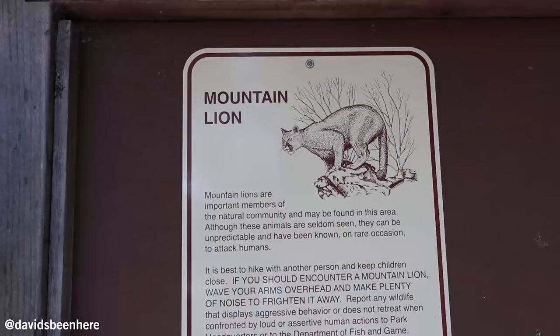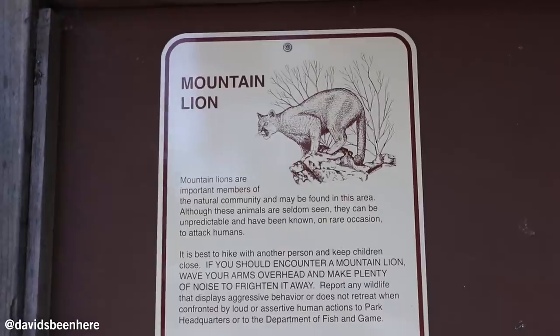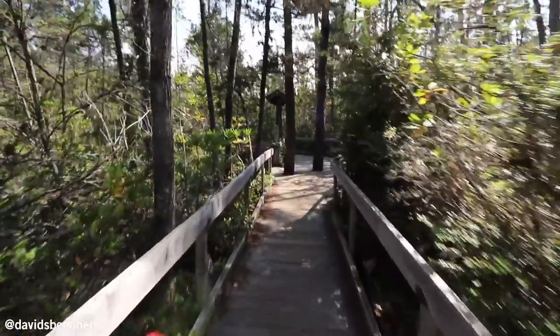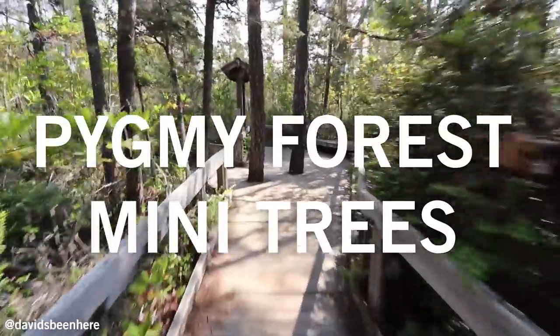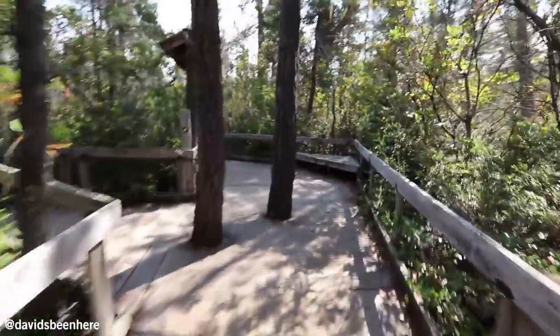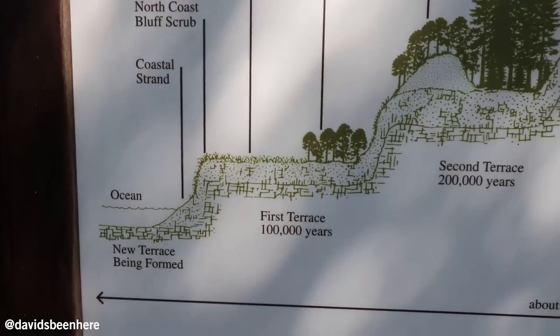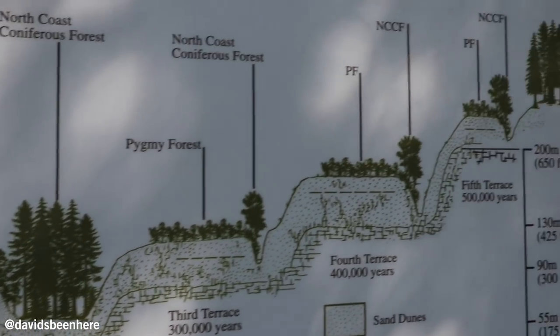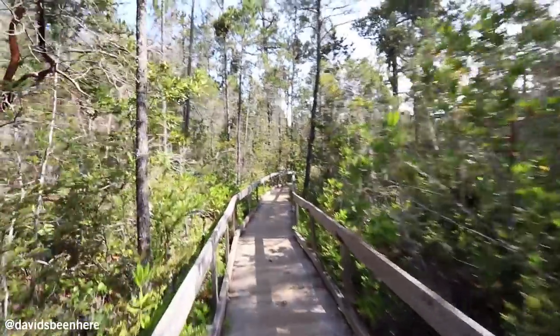We made it here to our first stop and it's like a pygmy forest. There's a boardwalk. We're gonna walk like 0.2 miles and we're gonna see some beautiful trees. The temperature here is amazing — it's like 75 degrees. Don't really need a sweater. It's not really that cold right now, but this is beautiful. Check this out, guys.